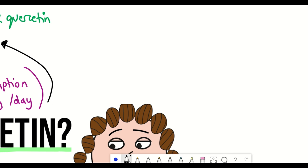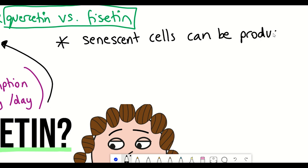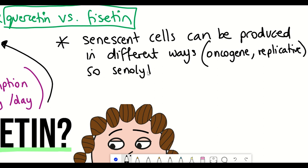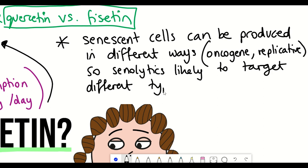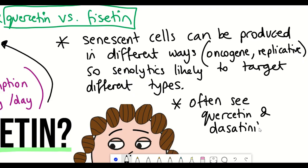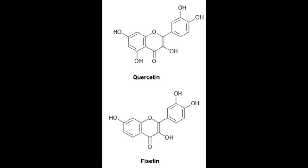Two main points come from this. Firstly, senescent cells can be induced in a variety of different ways and are very different depending on their context, how they were induced, and the cell type. So different potential senolytics may be targeting different sets of senescent cells. Secondly, studies such as an Alzheimer's disease model used a combination of quercetin and dasatinib, not quercetin alone — so maybe it isn't surprising that alone quercetin didn't have as great an impact. But it's remarkable how similar those structures are, yet the results are so different.